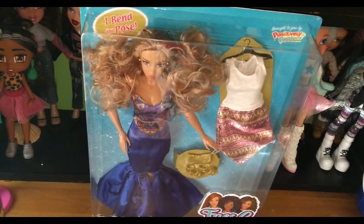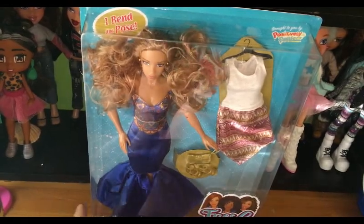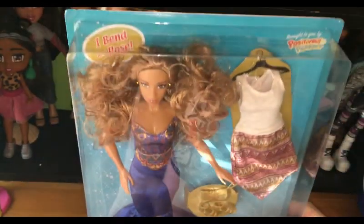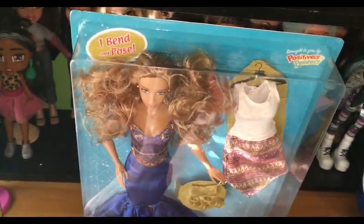Hi guys, today I've got a Fresh Dolls review for you and this is a Deluxe Jacqueline. I'm so glad they have these here in the UK. I actually found these in